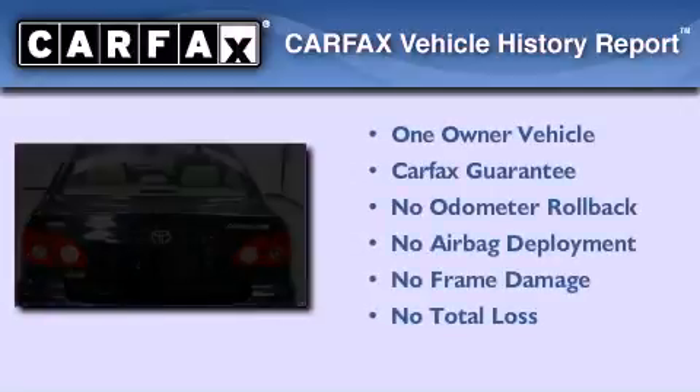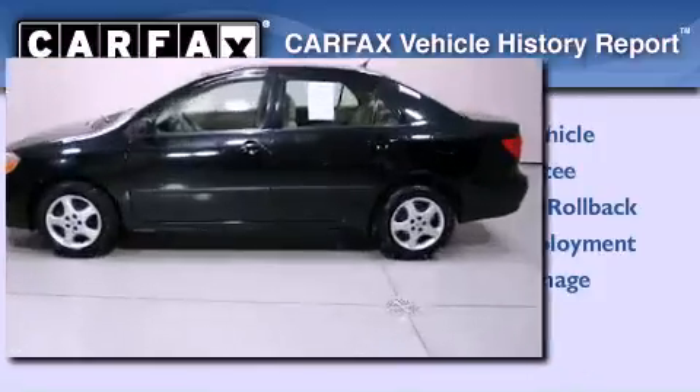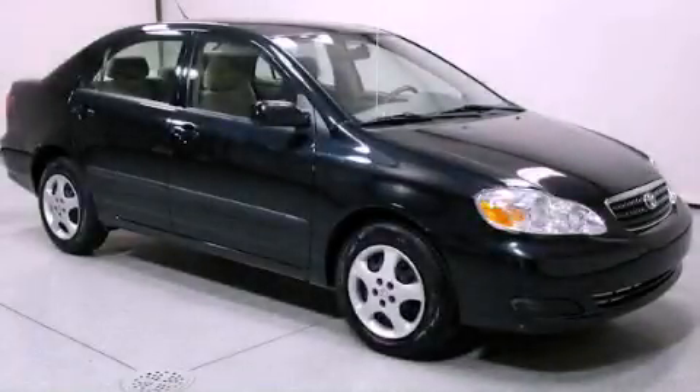This sedan has had only one owner, and it qualifies for the Carfax Buy-Back Guarantee. Contact us today to arrange your test drive.